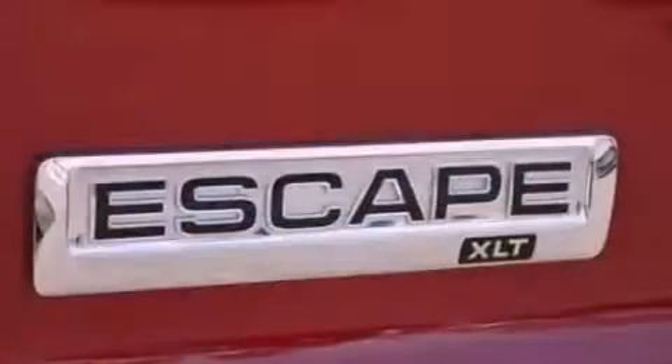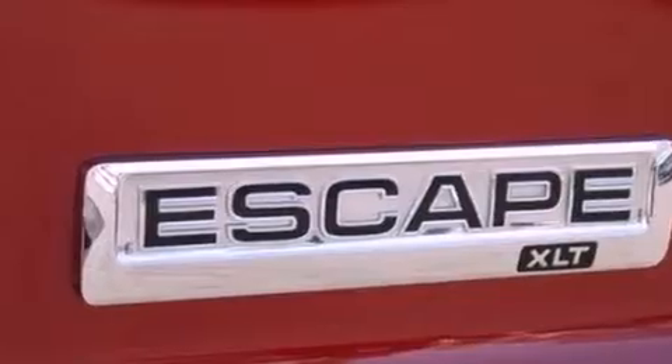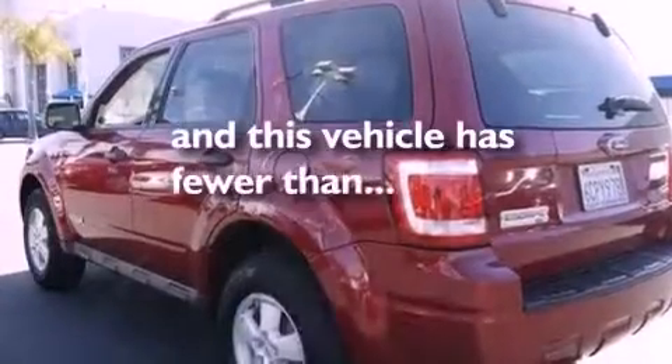Additional features include a chrome grille, front fog lights, dusk-sensing headlights, an anti-lock braking system, and this vehicle has less than 48,000 miles.